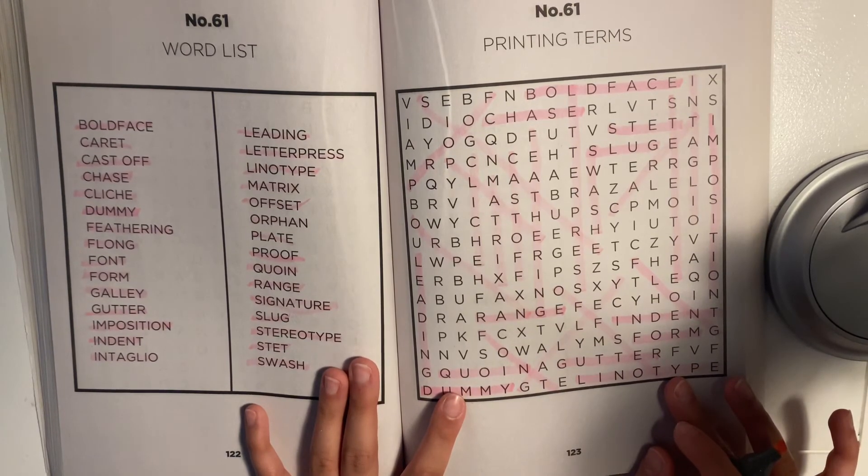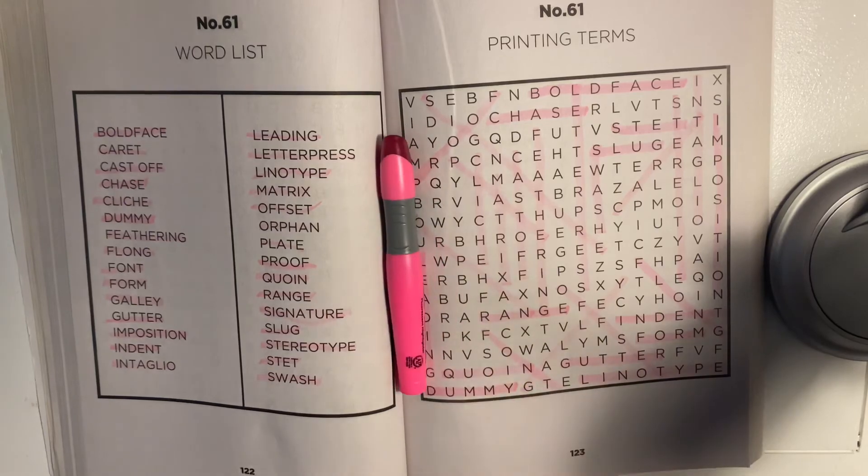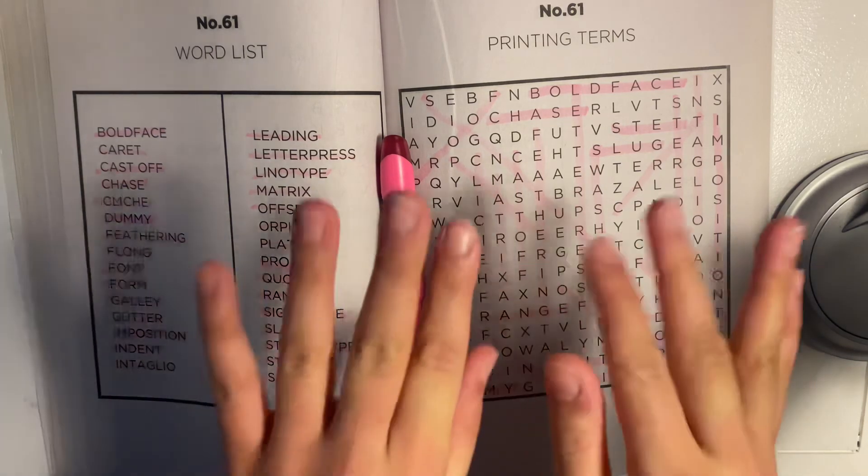Alright, that brings us to the end of our puzzle — puzzle number 61 about printing terms. I hope you guys enjoyed this. Don't forget to subscribe, like, and comment down below. And I will see you guys next week on Saturday. Bye.